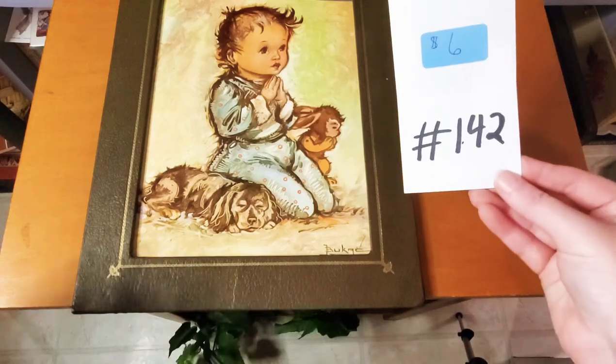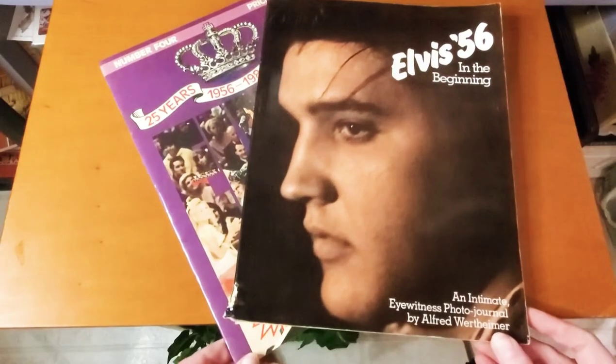This would be precious in a little nursery. Six dollars, number 142.